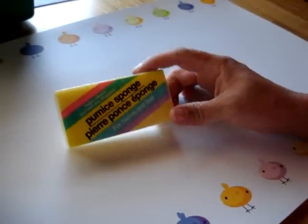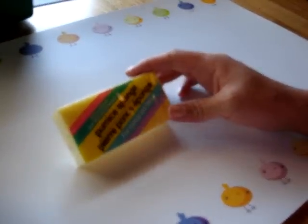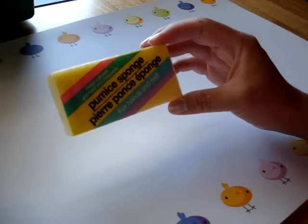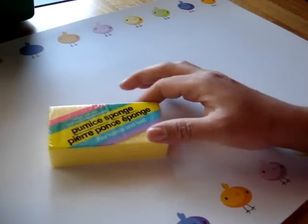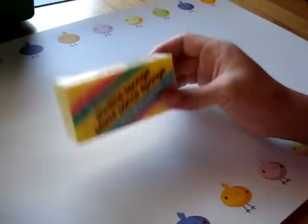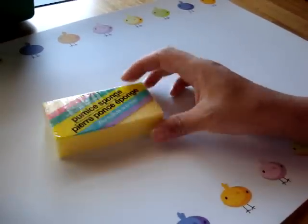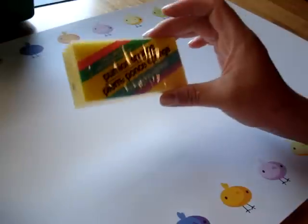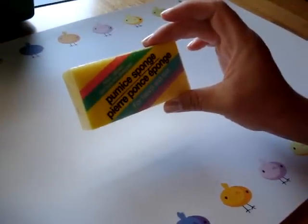The second item is the pumice sponge. I tried it and it is unbelievable — it really does leave your feet feeling really soft. I've only tried it for my feet but it's a great item for a dollar. I've seen them at Bed Bath & Beyond for more than a dollar and never purchased one, but after seeing hauls where everyone raved about it, I picked one up. There are a bunch of different colors: purple, pink, yellow, blue, green. Get that while you can.